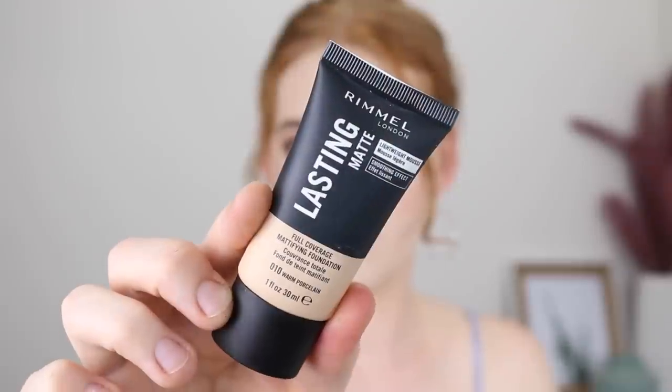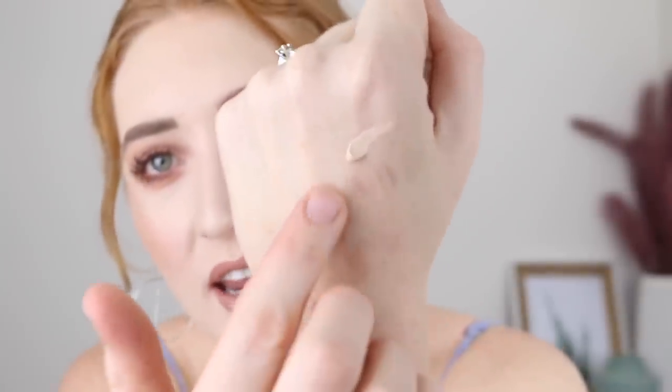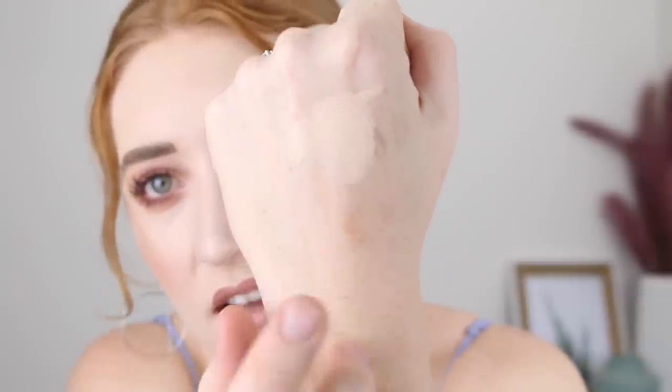Let's start out with some foundation. First up, I picked up the Rimmel Lasting Matte Full Coverage Foundation in the shade 10 Warm Porcelain. It is long lasting, lightweight, a powder finish formula that leaves the skin truly mattified. I'm not that much into super matte foundations, but the shade looked quite fair which is why I wanted to give it a go. Yes, that looks quite fair. If you want a review on this one, let me know down below.